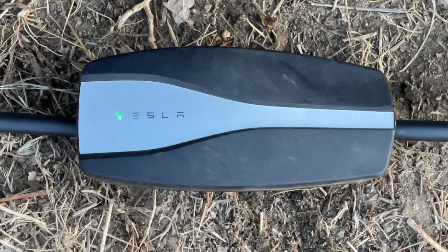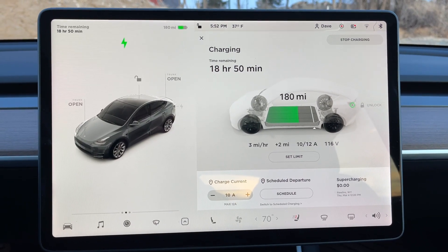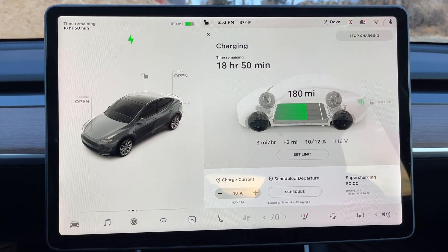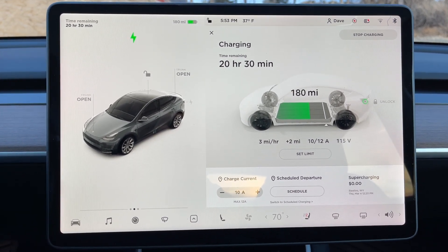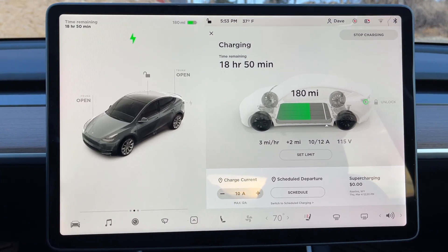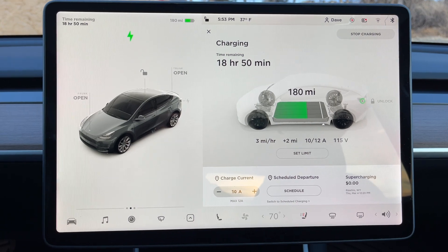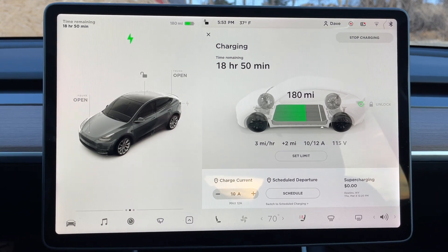Looking at the internal display, the current state of charge is 180 miles. We're charging at 115 volts AC with 10 amps of current, showing three miles per hour of charge. The current temperature is 37 degrees Fahrenheit. The car reports 18 hours and 50 minutes to get to the 90 percent mark. Let's let this charge all night and check back in the morning.